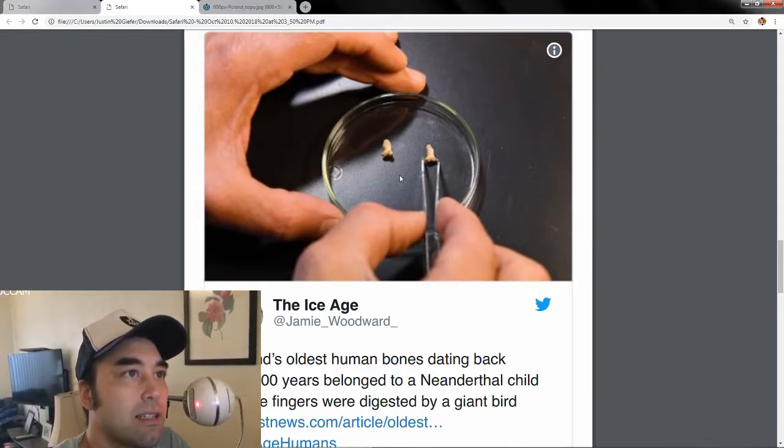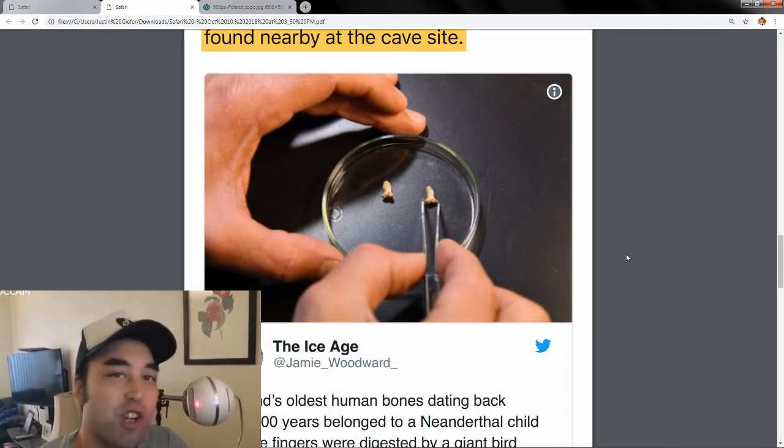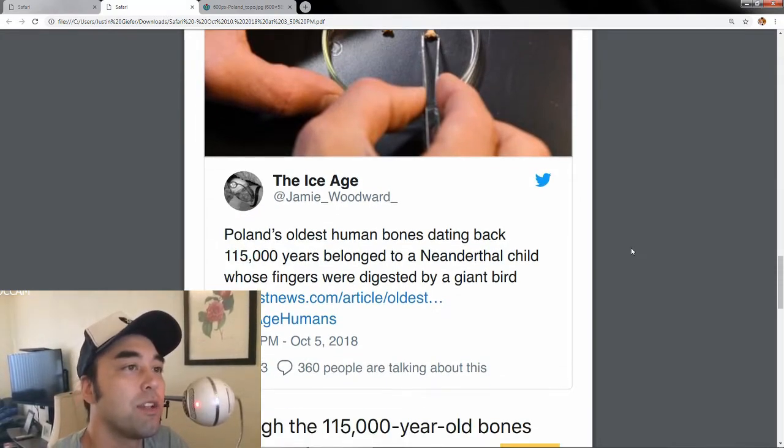These are the bones right here — see how small they are with those little tweezers picking them up? To the untrained eye, that could just be anything. I could totally see myself as a kid just finding that and chucking it across a river. They don't look spectacular at all. If I saw that, I wouldn't immediately think 'human finger.'